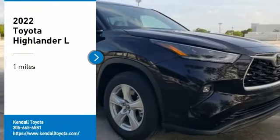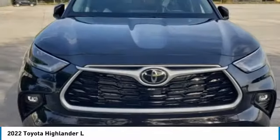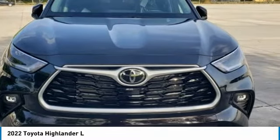Looking for the right vehicle? Check out the 2022 Highlander — the SUV that's thought of everything.